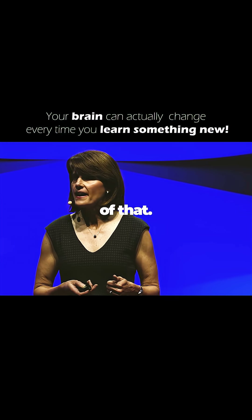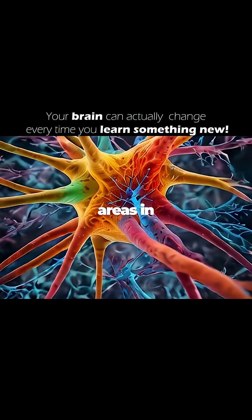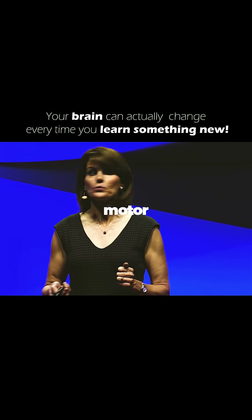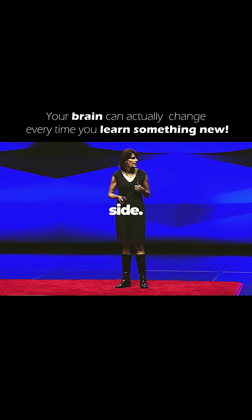Here are some examples. People who read Braille have larger hand sensory areas in their brain than those who don't. Your dominant hand motor region, which is on the left side of your brain if you're right-handed, is larger than the other side.